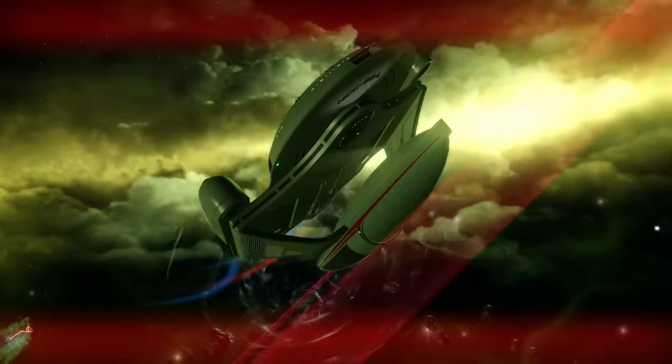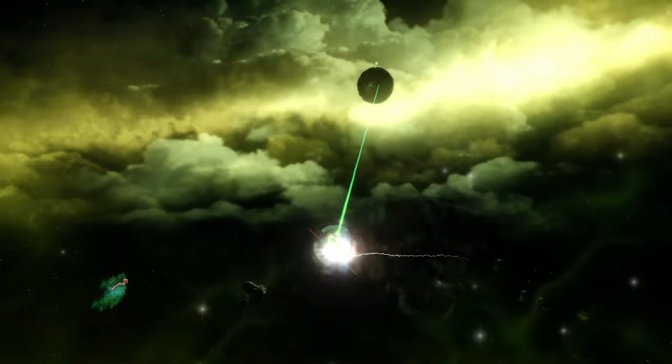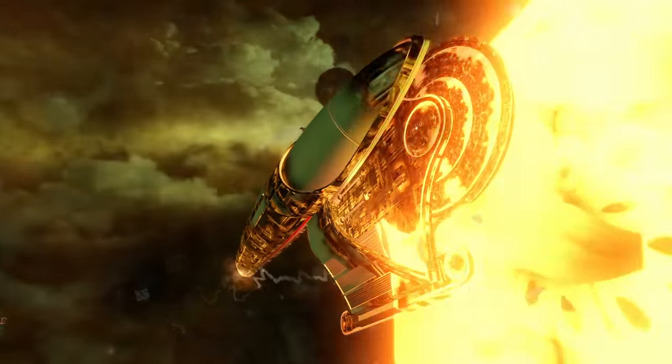I want to do a video breaking down the believability of Star Trek technology at some point soon, but for today it's just the Deflector Shielding used by Starfleet.